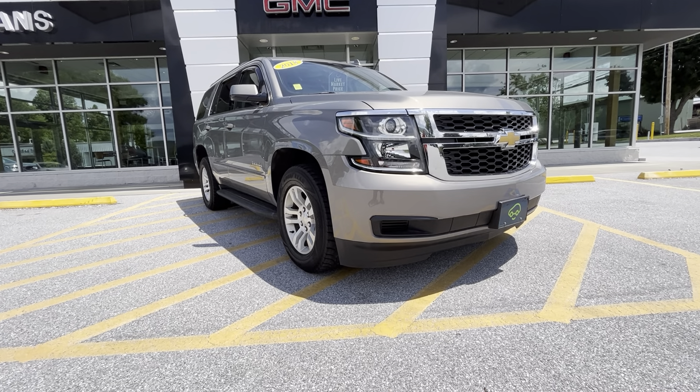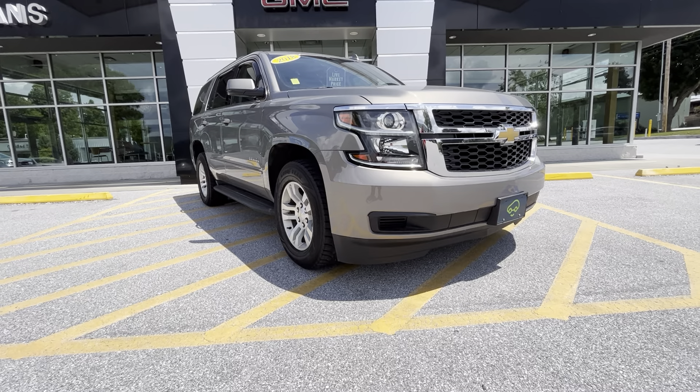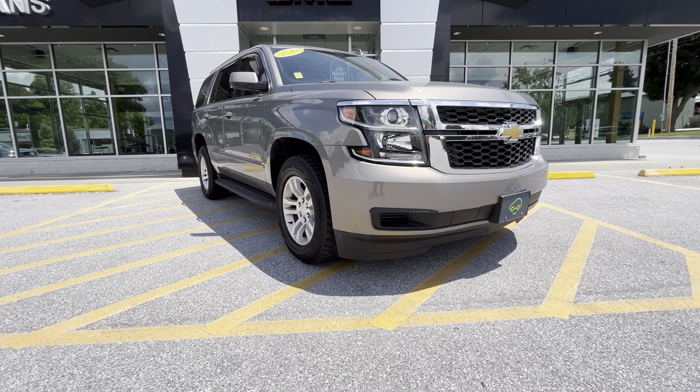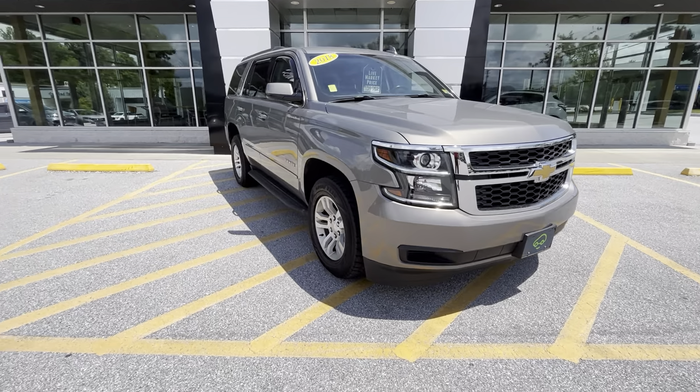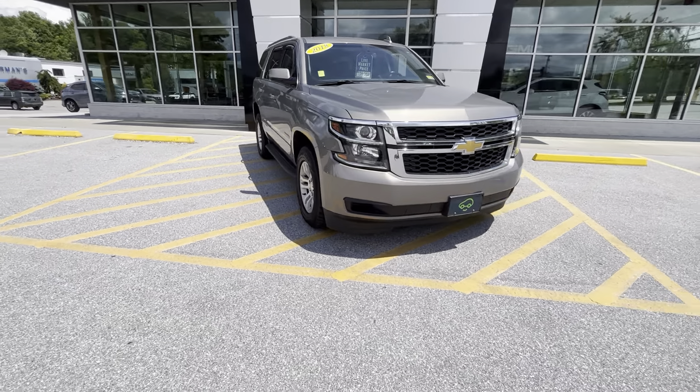Hey, Samantha Jordan over here at Alderman Chevrolet Buick GMC, Vermont's favorite car dealership. Just wanted to thank you for your request for information about our 2018 Chevrolet Tahoe. I'm going to do a quick walk around the vehicle with you, show you a few things I really like about it and give you an overall view of the condition.